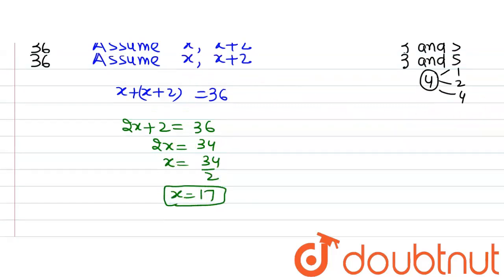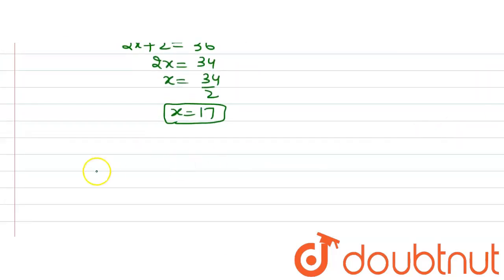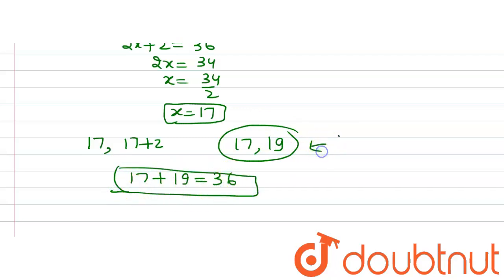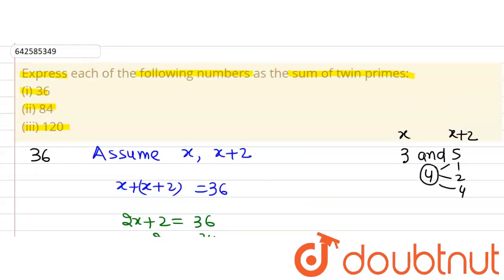The twin primes, putting x equal to 17, give us that 36 can be written as 17 plus (17 plus 2), which is 17 and 19. So 17 plus 19 equals 36. They are also twin primes because 17 is a prime number and 19 is a prime number. This is what we were asked in the question.